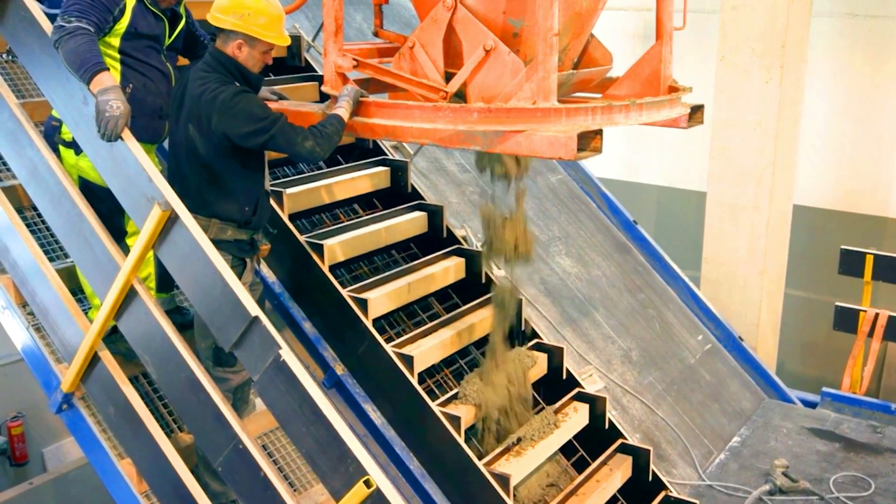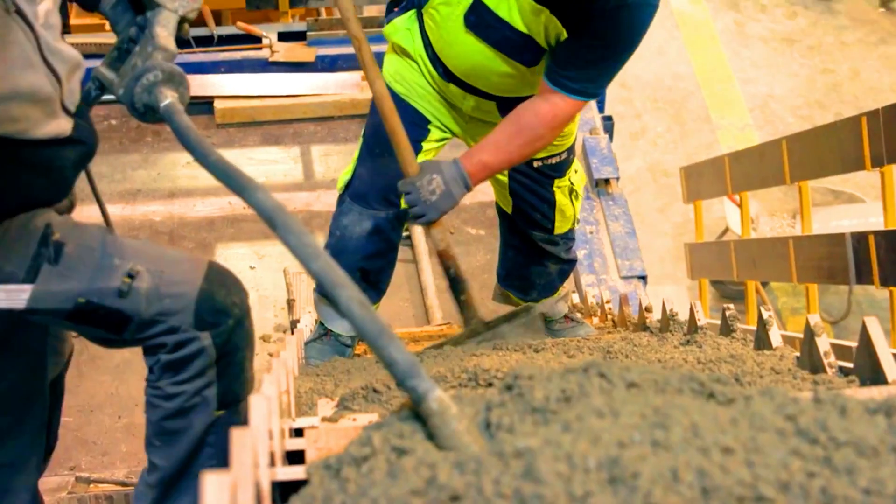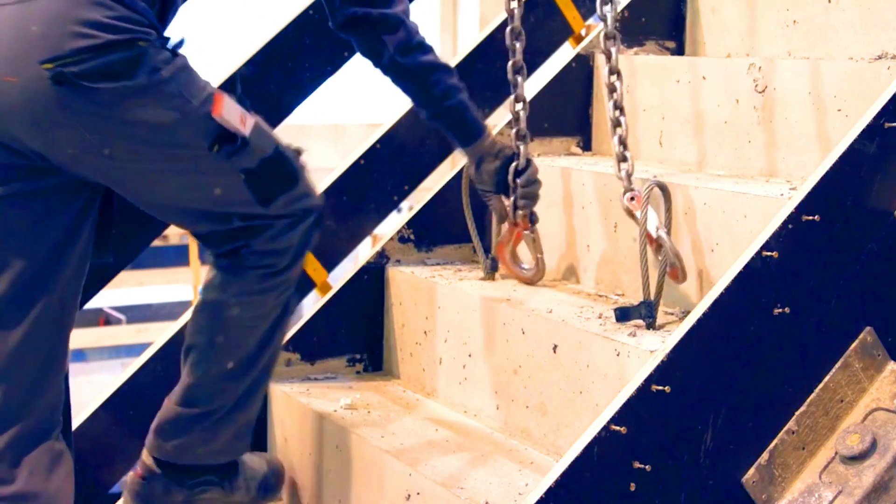It can be used to construct a variety of different types of stairs including straight stairs, curved stairs, and spiral stairs. The system is also suitable for use in a variety of different applications such as residential, commercial, and industrial buildings.